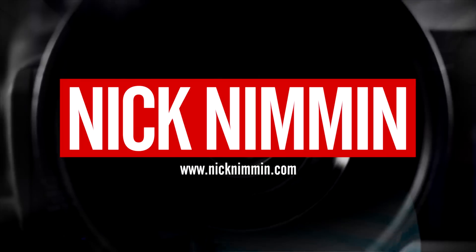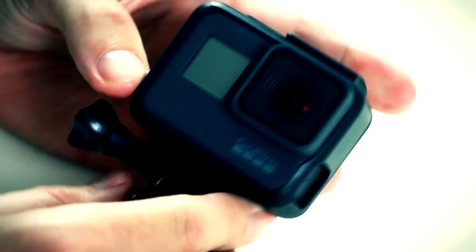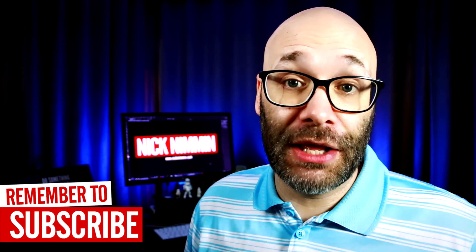I'm gonna give you a list of the best tools to help you grow here on YouTube as a content creator, and we're starting right now. My name is Nick, welcome to another video. If this is your first time here and you wanna learn how to grow your YouTube channel and make videos and all types of other YouTube related stuff, make sure to hit the subscribe button so you don't miss anything.